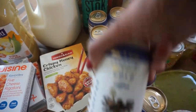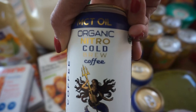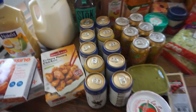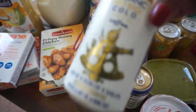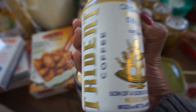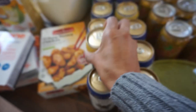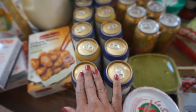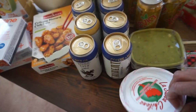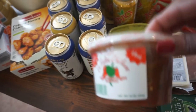My husband's favorite coffees — we get them from Aldi — so I picked up eight of those. They usually have them near the kombucha and all of that stuff. I also grabbed some salsa.